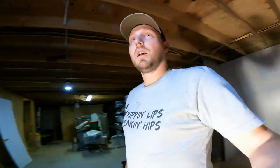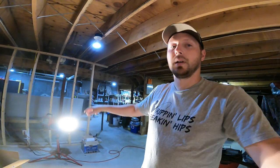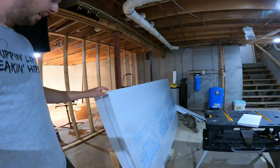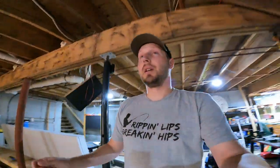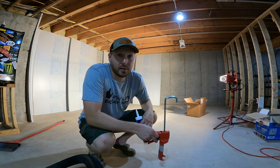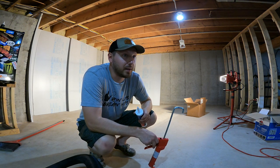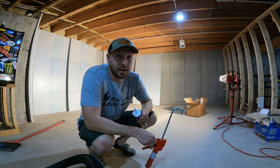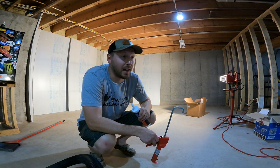I took off all the plywood off this wall — there's one outlet there I'm going to relocate — and the next step is to put up some foam board insulation against the wall. I got one-inch foam board insulation and I'm just going to use some adhesive to stick it to the wall, tape up the seams, and that's going to be my moisture barrier. Keep in mind I'm not a contractor, just a homeowner doing this on my own.